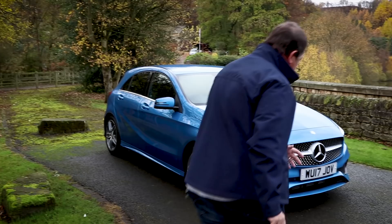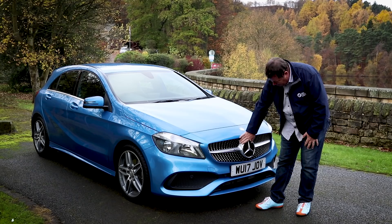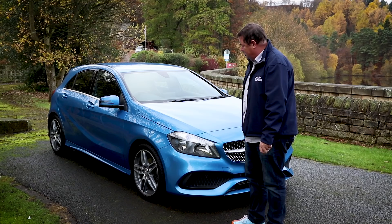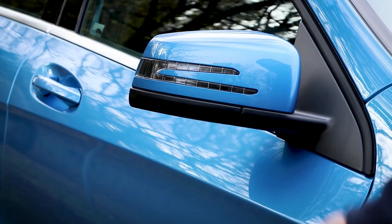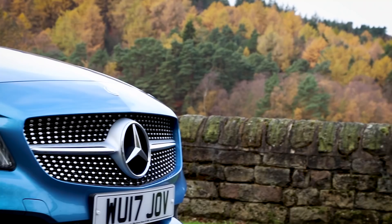They've put this diamond grille on the front which gives it much more purpose at the front — it really does look nice. They've sharpened up the headlamps to give it a bit more presence on the road. One of my favourite little features are the indicators that are in the mirror — they're really nicely styled, very nicely done.